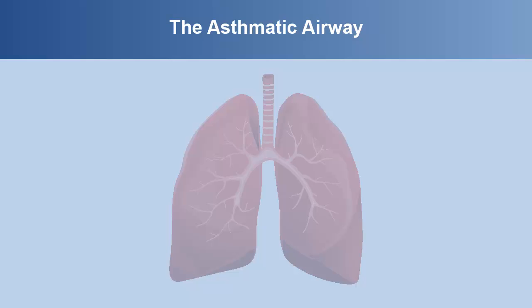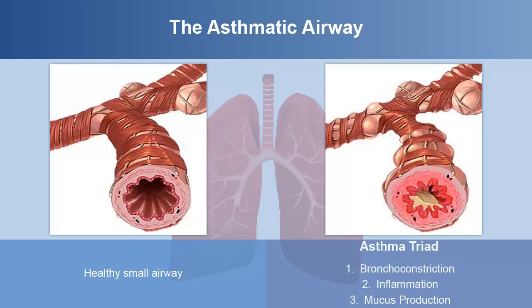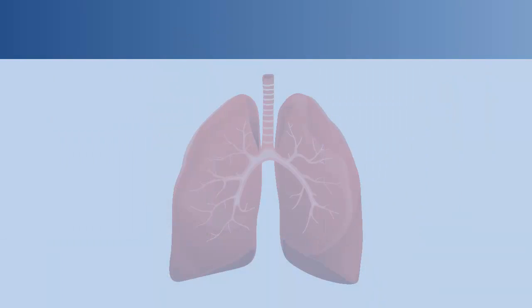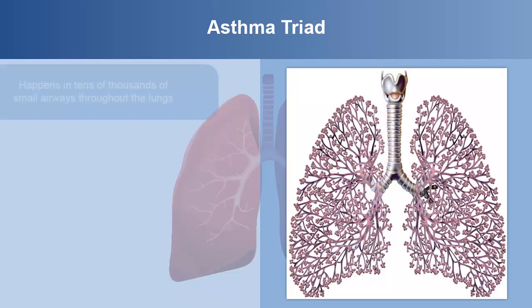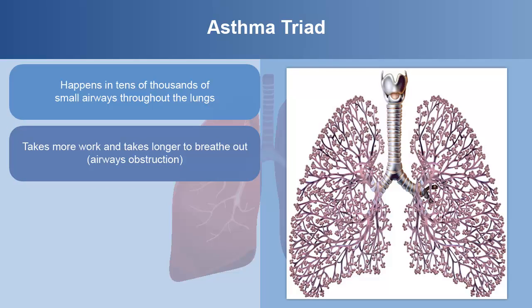Asthma involves three main changes to the small airways. On the left is a healthy small airway. The right illustration shows the asthma triad. The first is bronchoconstriction, as smooth muscles tighten in response to a trigger and within the airway. The second change is inflammation, or swelling, and the third change is mucus production. This triad happens in tens of thousands of small airways throughout the lungs. The end result is that it takes more work and takes longer to breathe out. This is known as airways obstruction.